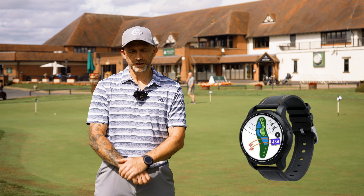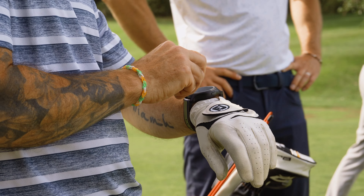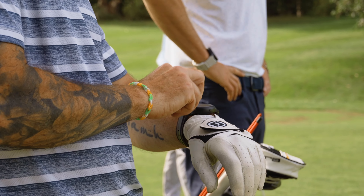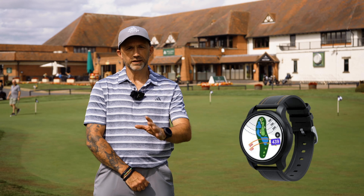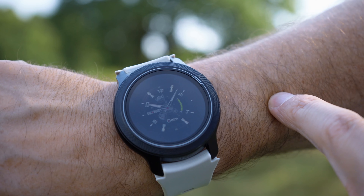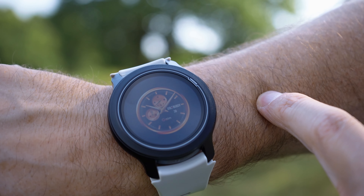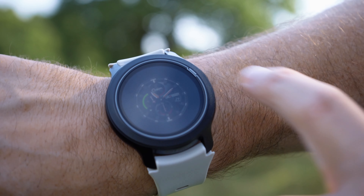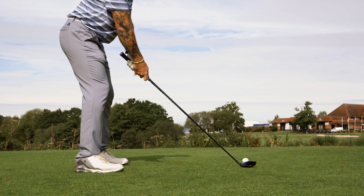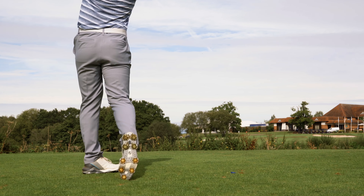The watch came in a nice, compact box with the charger and a USB, and a nice instructions leaflet. Once the watch was in the cradle charging, it didn't take long to charge up. Setting up, you've got so many features — different watch face options — which is what you'd want on a normal watch. Simple to use, easily swiped to pick the different options, and you're ready to go.